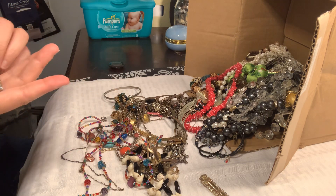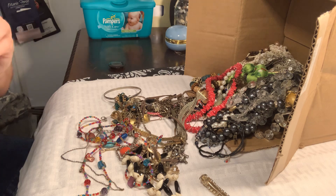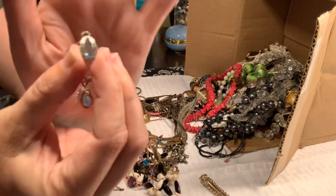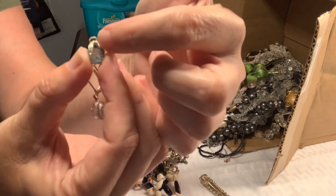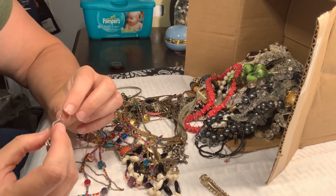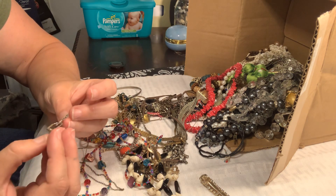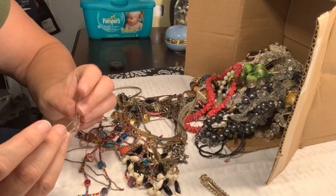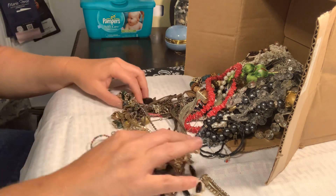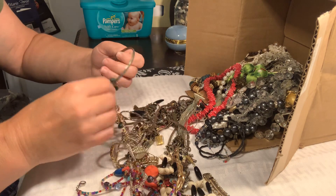A set of earrings — these are interesting earrings. It's kind of a bluish stone and these are rhinestones. They're interesting but I don't see any marks, no maker's marks. So more than likely these will go into a craft lot. Sometimes I sell just earring craft lots — people seem to really like those.